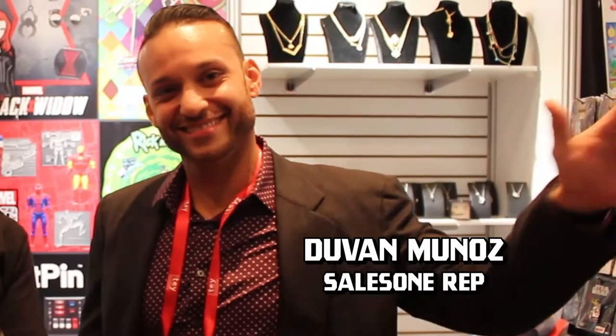Hey guys, this is Kat Meir from Bid and Apple TV here at Toy Fair, and I am here with Duvon from SalesOne. You guys got some awesome merchandise here — please do tell my viewers more.